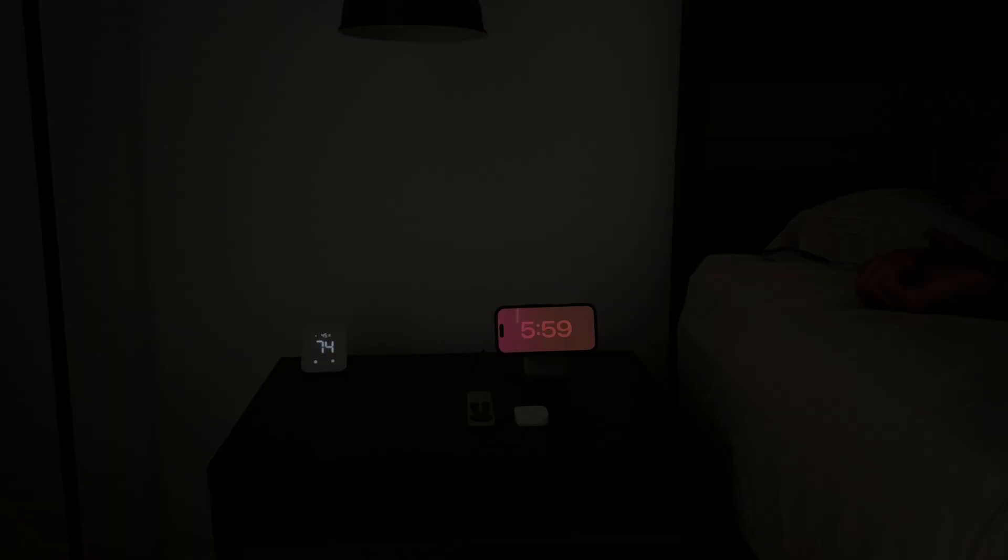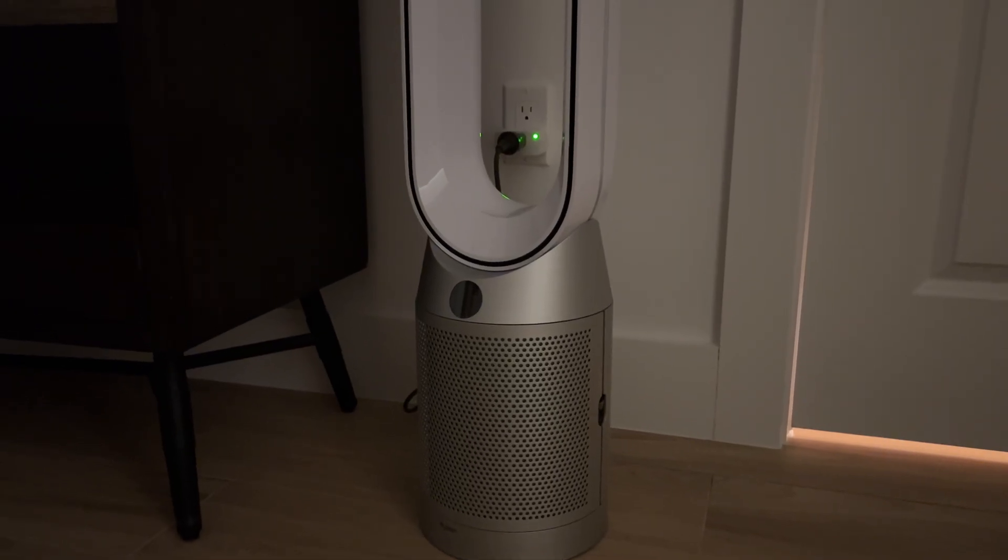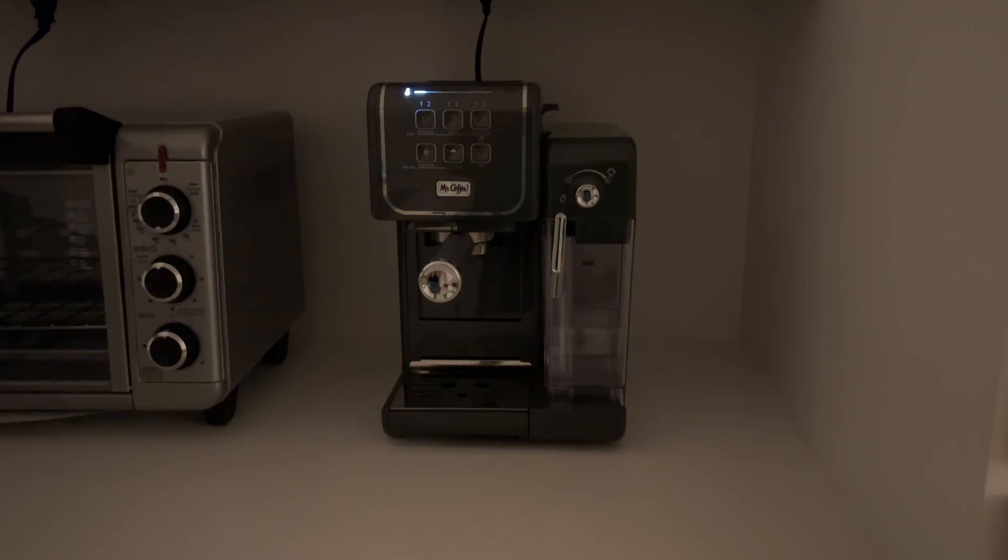Every morning, my alarm doesn't just wake me up — it starts my day for me. When it goes off, my light turns on, my tower fan turns off, and even my coffee machine gets going. All of that happens automatically in Apple Shortcuts and HomeKit. Let me show you how it all works with a simple automation that starts my day.